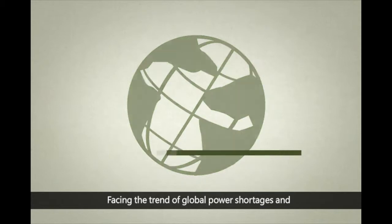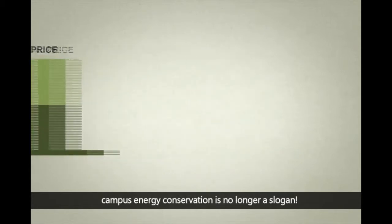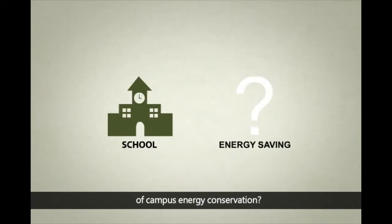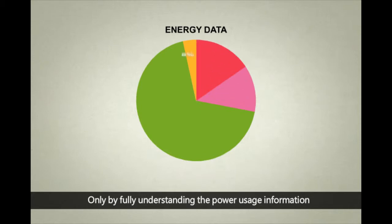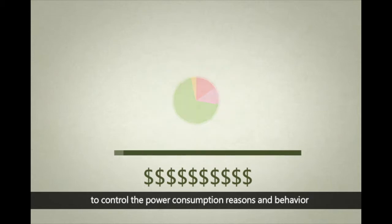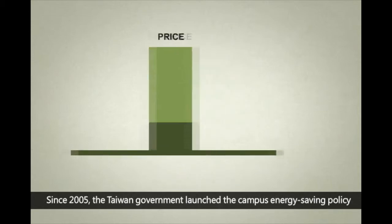Facing the trend of global power shortages and rising electricity costs, campus energy conservation is no longer a slogan. How do we realize the policy of campus energy conservation? Only by fully understanding the power usage information to control the power consumption reasons and behavior, campuses can reduce the electricity cost effectively.